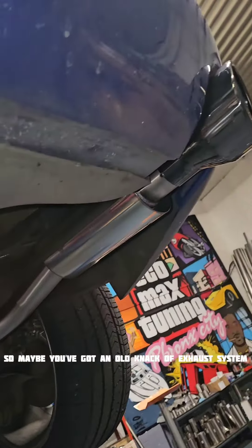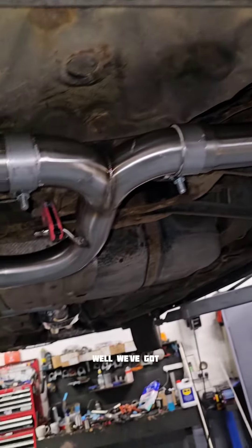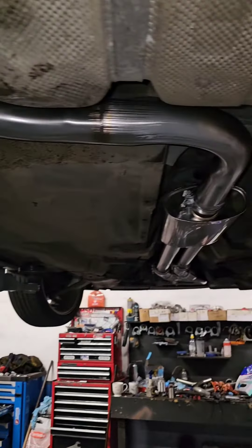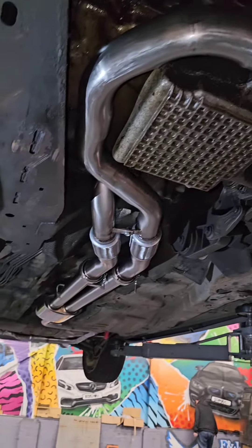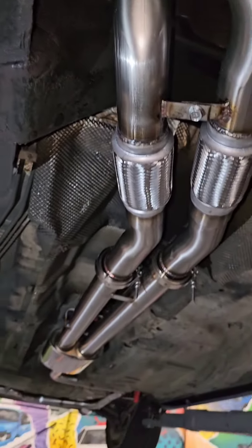So maybe you've got an old knackered exhaust system that you want to replace but you're worried about it being too loud. Well, with our options we can put silencers inline — so this one we kept it around the same sound level as it came in. Shiny new exhaust system there; it took a lot of man hours but you can see the attention to detail that we put into our exhaust systems.